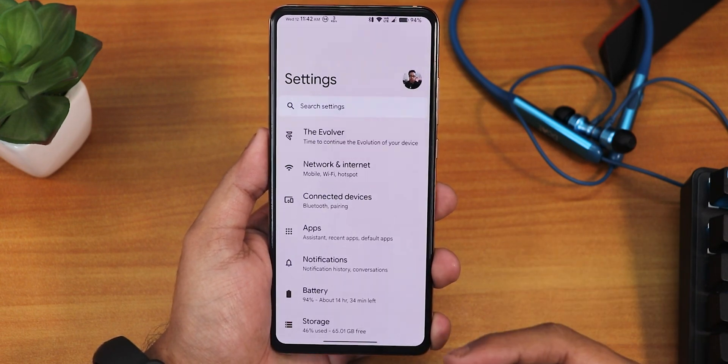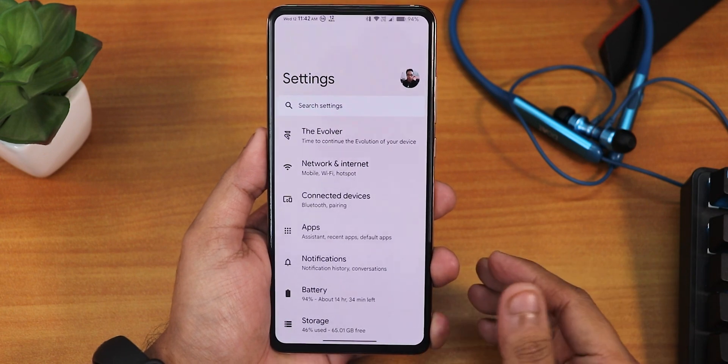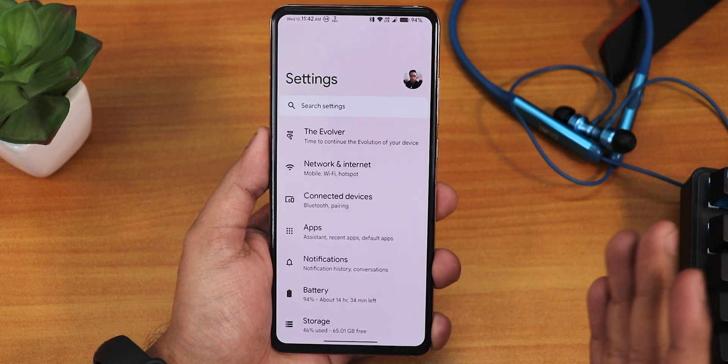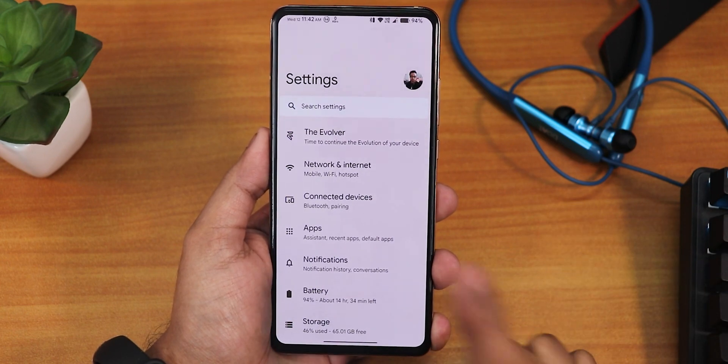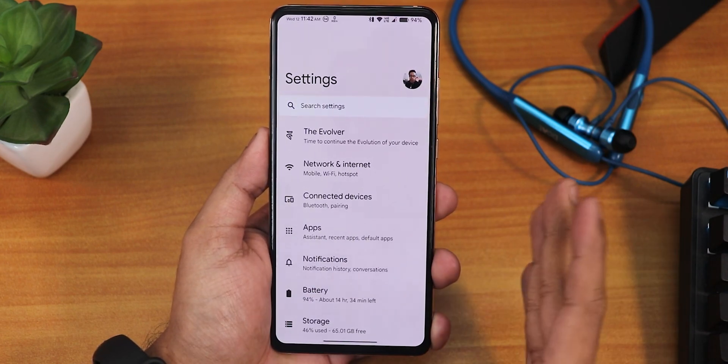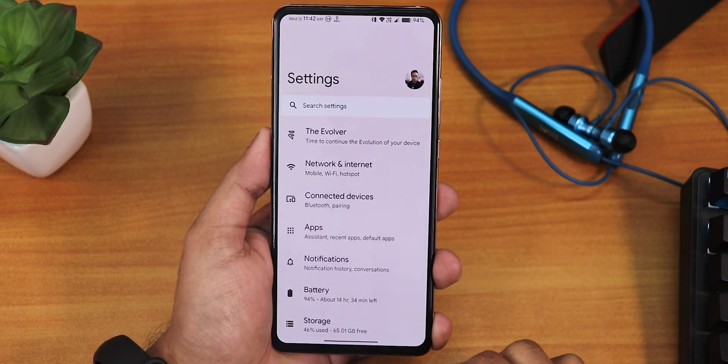You can flash this ROM by just watching the video linked in the card or the description. The same applies for any Android 11 firmware based ROM — you can flash the Android 11 based firmware, the ROM file, and the disable DM Verity/Fcrypt file. With that method you can flash this ROM and it should work properly.